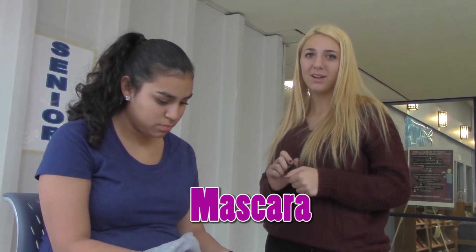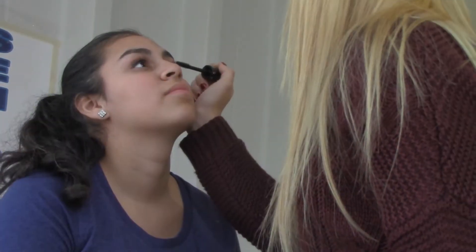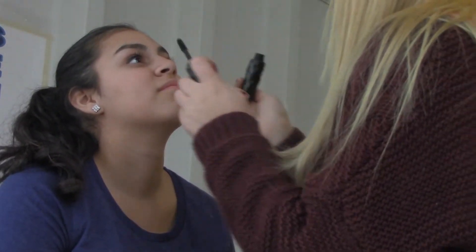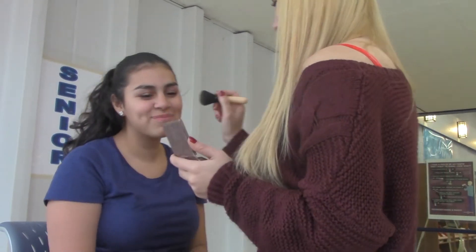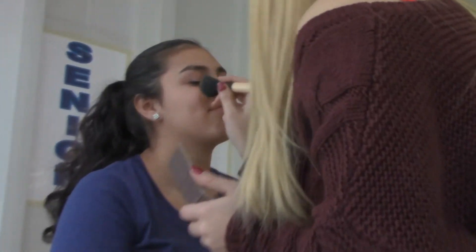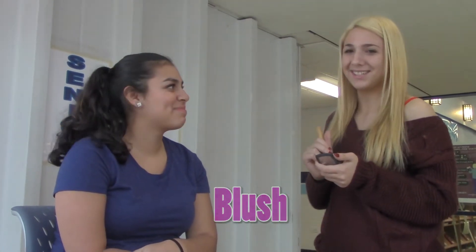The fourth step is mascara. Mascara helps make someone's eyelashes longer. The fifth step is bronzer, and bronzer helps add color to a person's face. The last step is blush, and blush adds a peachy color to a person's cheeks.